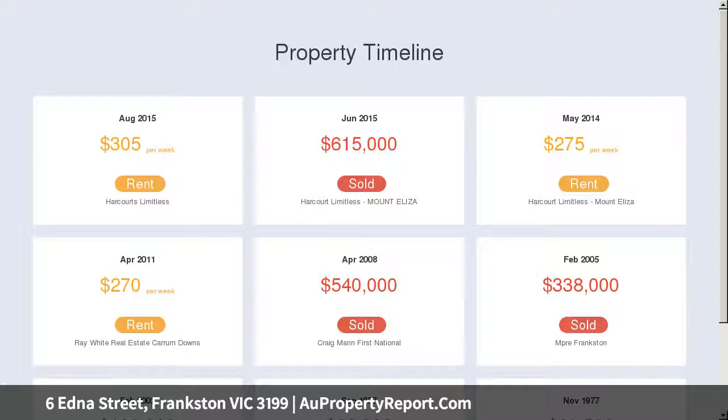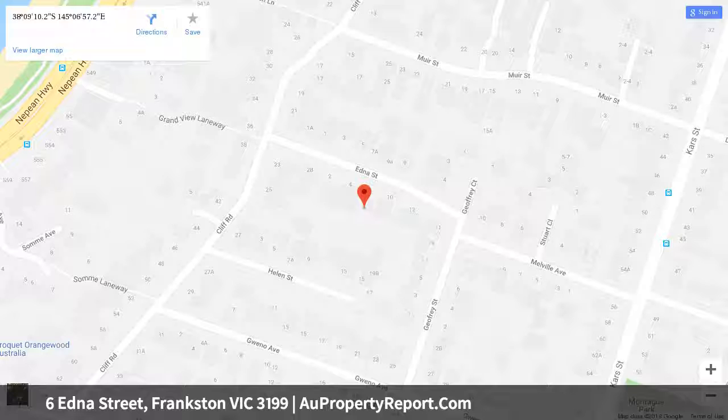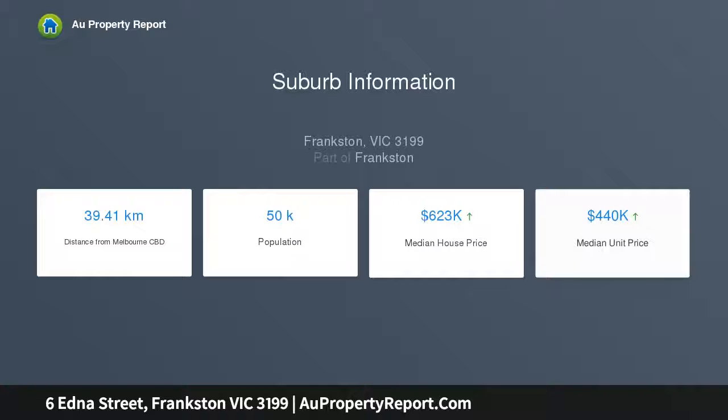From here you can take a public stairway down to the beach, with a portal leading to Frankston Pier and the city center, with its endless selection of restaurants, entertainment venues, shopping, and train station. The property provides a heavenly position for lifestyle lovers.